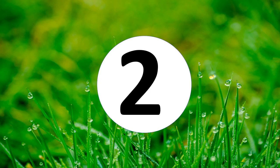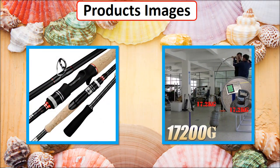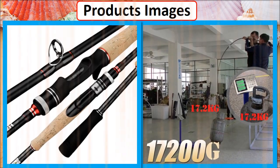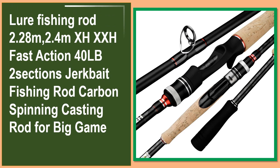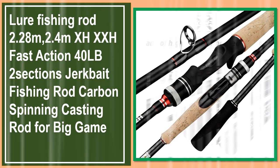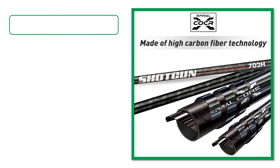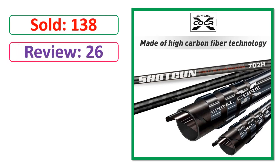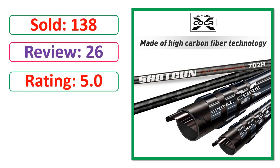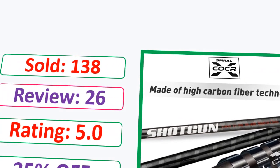At number 2. This is best quality products. Percent off, review, rating, percent off, available in stock.